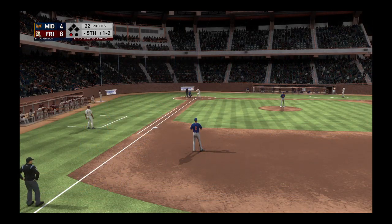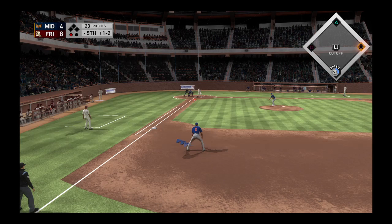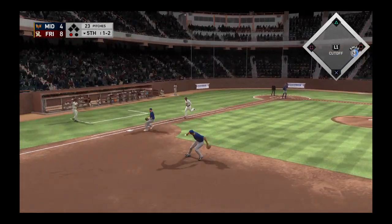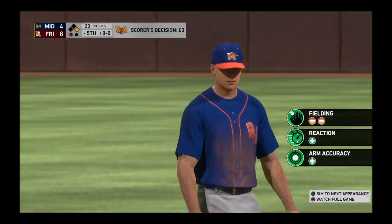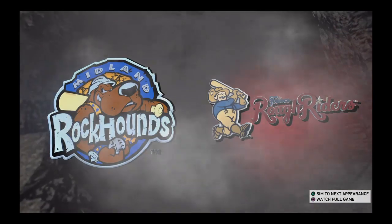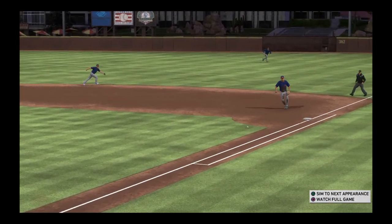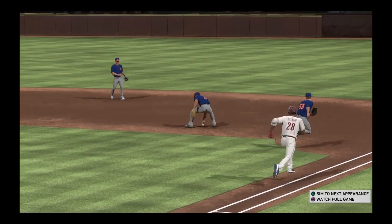Now back to the top of the lineup, stepping in Ray Fortenberry. He reached base on an error and later came around to score. Hit on the ground down the first baseline, and he can't come up with it. The recovery won't be in time as he'll beat the throw to first. This looked like a routine grounder that just got away from him. Every school kid knows you've got to look it all the way into the glove. He didn't, and now they've got to deal with a one-out base runner.